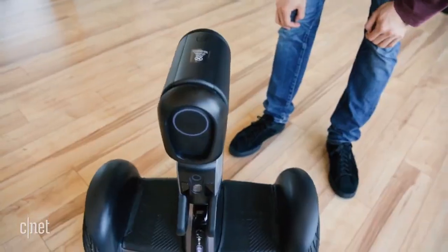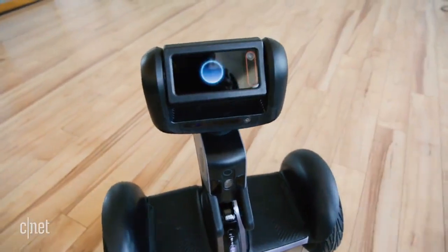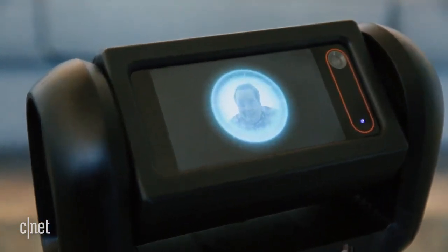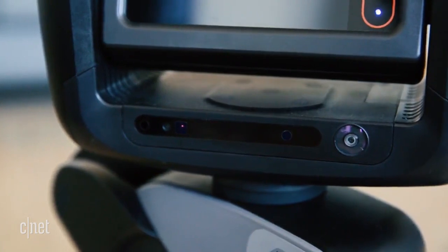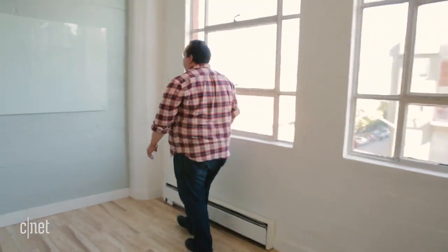The real fun begins when you dismount the scooter and press the button on the knee-high upright — it turns into a robot. There's a display with a friendly blue circle that is quick to identify you. It has AI computer vision powered by Intel's RealSense that detects your face and body.